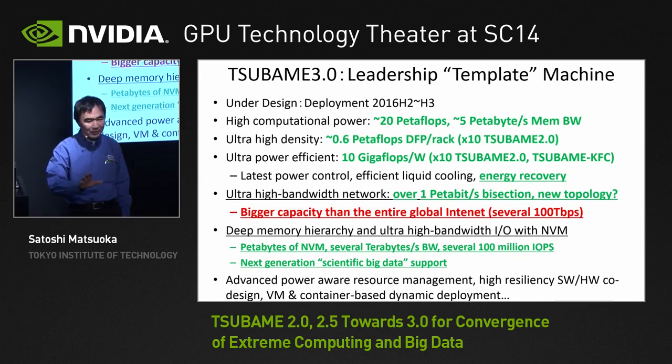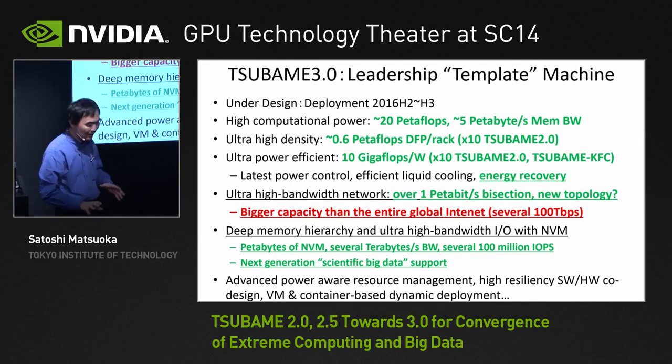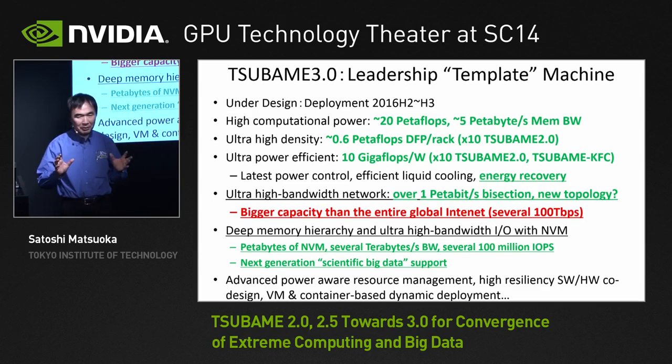We're planning to have an even more aggressive strategy in populating the machine with deeper memory hierarchy and more NVM to accommodate the next generation's scientific big data. That'll be the big focus of the machine. It's not that we will build a machine that compromises HPC performance to achieve this — it's a new direction. We believe the convergence of HPC and big data is inevitable, and supercomputers must take the lead.